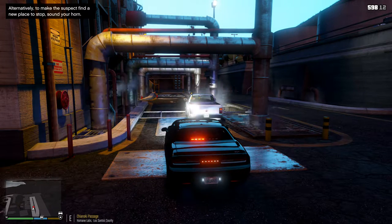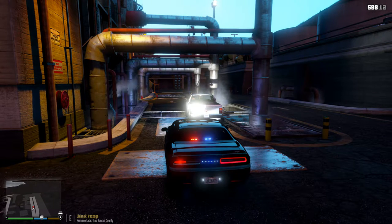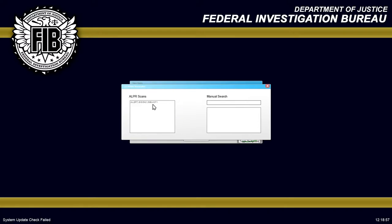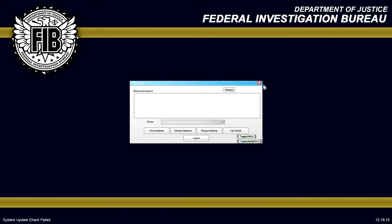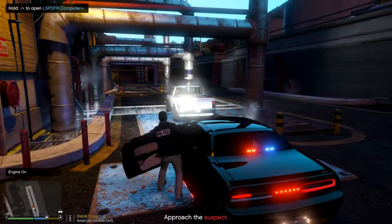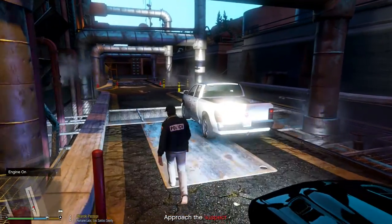Let's get our spotlight on him — whoa, that is bright. I'm going to quickly run his license through the computer. He's actually got a wanted status as well. Looks like, if it is Daniel Anderson who's driving — the vehicle is registered and has valid insurance. He seems to be impaired, and if that is Daniel, we can deal with that warrant as well.